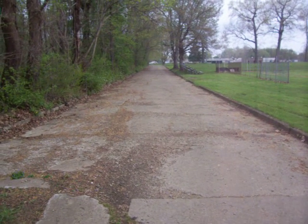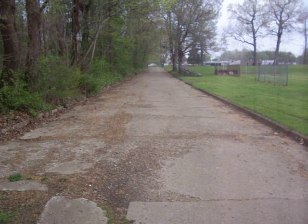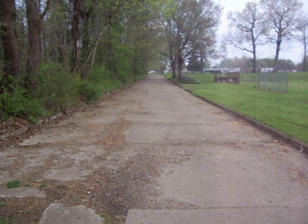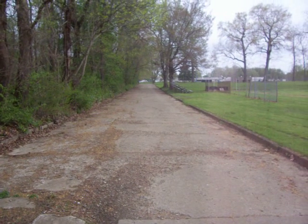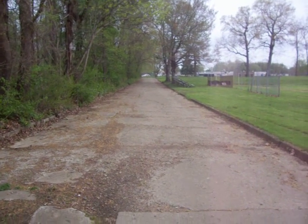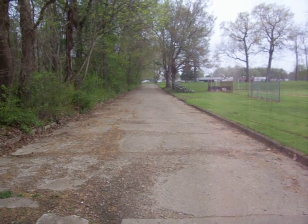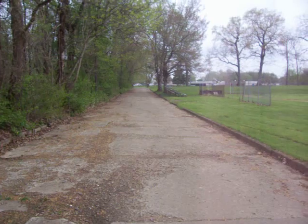Today this road serves as a driveway to the Wyatek Park ball fields, but I'm going to show you what's left of the bridge that went across the river, which many times of the year is completely underwater due to the backing up of the dam and the flooding.